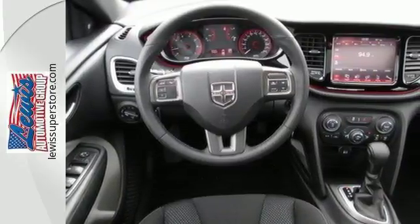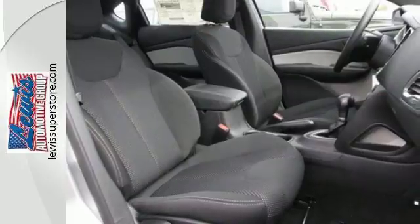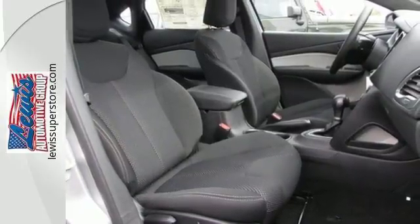It comes with 10 standard airbags, a tire pressure monitor, all-speed traction control, and electronic stability control.